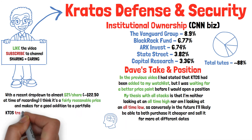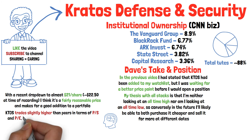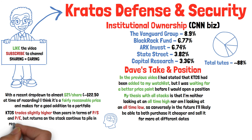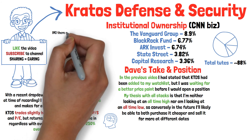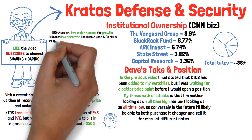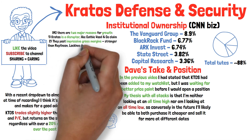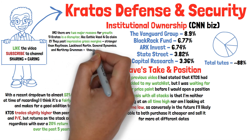Something worth mentioning is that Kratos trades slightly higher than peers in terms of both price-to-sales and price-to-earnings, but the returns on the stock continue to pile in regardless, with over a 20% return year-over-year and over 250% over the past five years. In my opinion, there are two major reasons for their continued growth. One, Kratos is a disruptor, just like Cathie Wood and her company claim them to be. Number two, they post impressive gross margins — in fact, better gross margins than Raytheon, Lockheed Martin, General Dynamics, and Northrop Grumman, though they do come up short of L3 Harris.